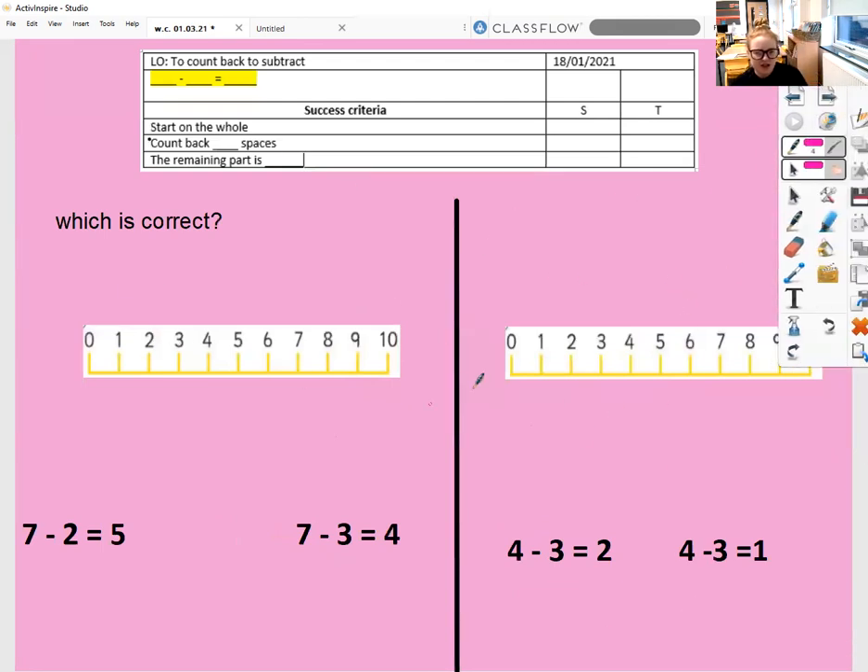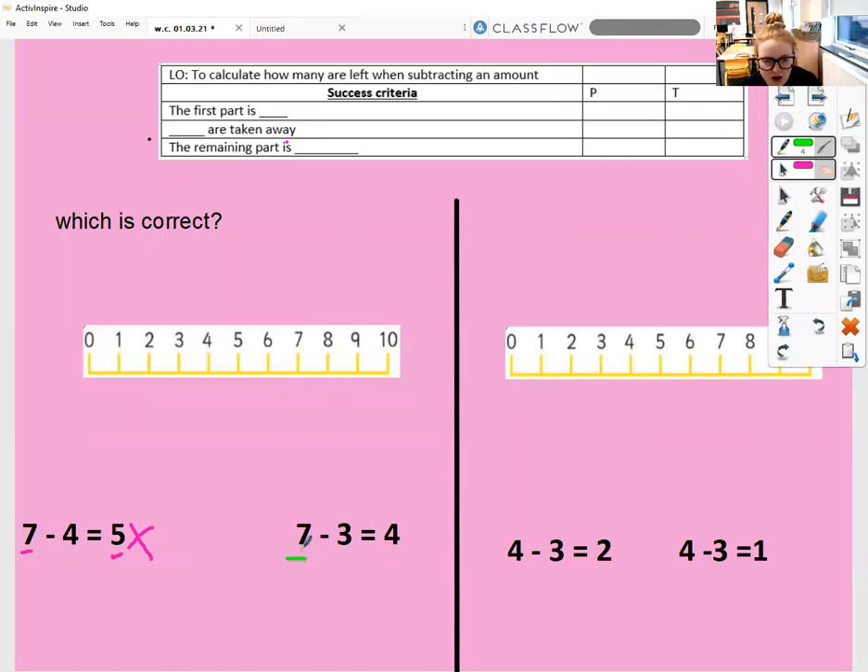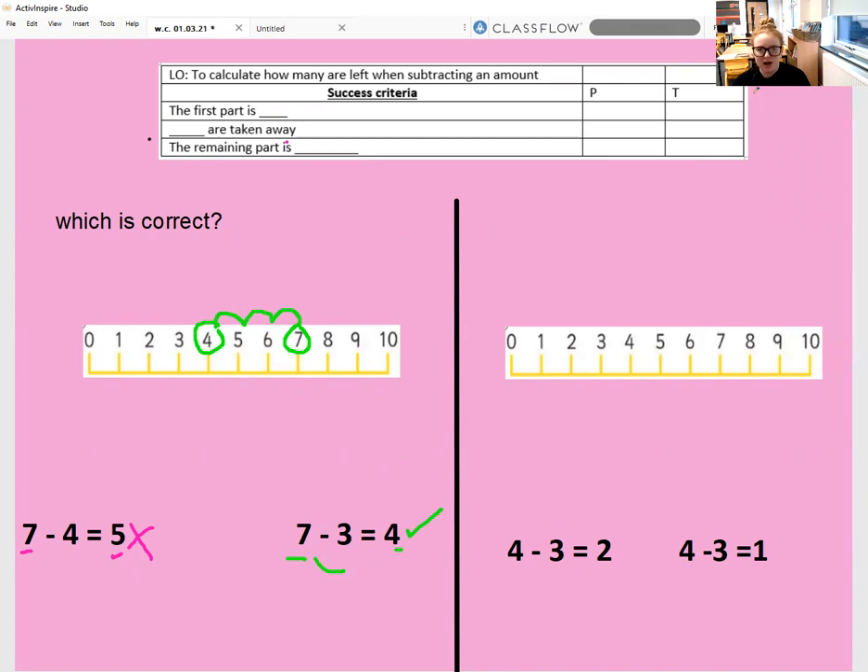Let's have a go at these ones. Which of these is correct? Starting with this one — my first part is seven, so I start on seven and take away four, counting back four spaces: one, two, three, four. Should my remaining part be five or three? So this is not correct. Let's try the other one — my first part is seven, taking away three, so one, two, three spaces back. My remaining part is four. Does that match? Yes. So this is correct.